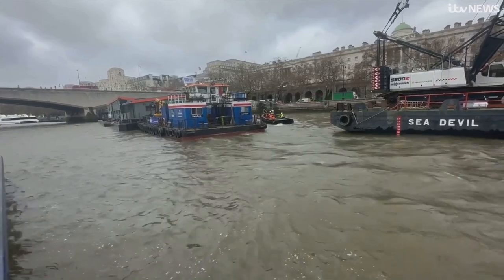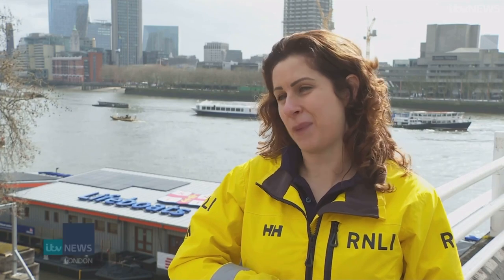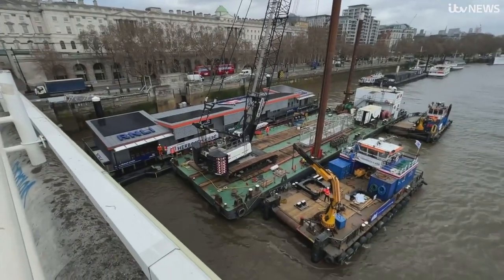This is a really important day. It's really exciting to get the new station. Tower is the busiest lifeboat station in the whole of the RNLI. Last year we had 735 shouts from this station to help people on the river. So to have a base that is stable, that has the facilities we need, the modern infrastructure is really going to help us save lives on the river.